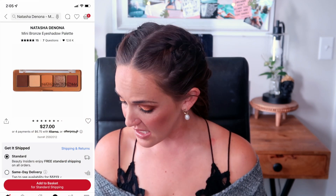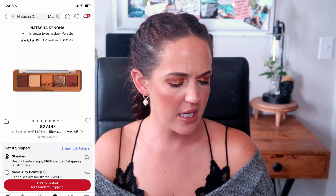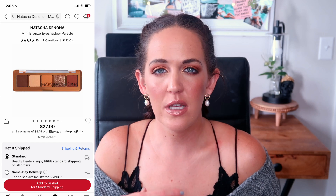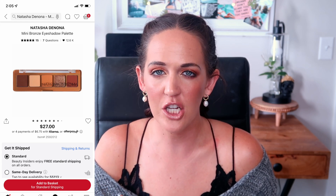The third Natasha Denona palette on this list is a mini size — the Mini Bronze Eyeshadow Palette, which retails for $27. You get four mattes and one shimmer. I almost purchased it because with these mini palettes I do have that collectionist mentality, having bought all but maybe one or two of them. The mini nude is like my absolute favorite.